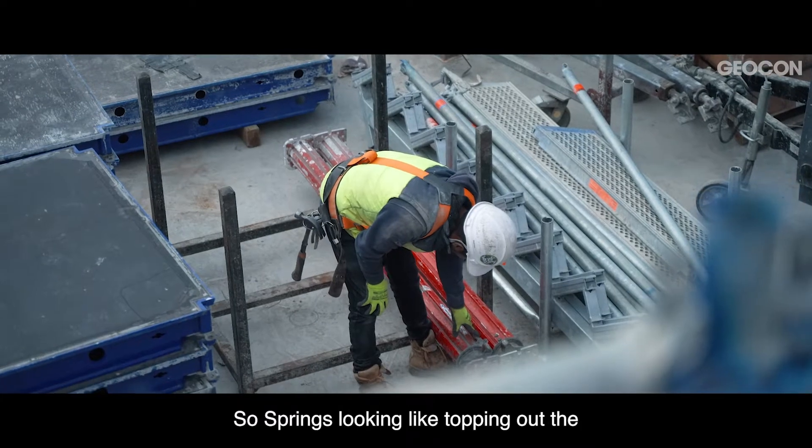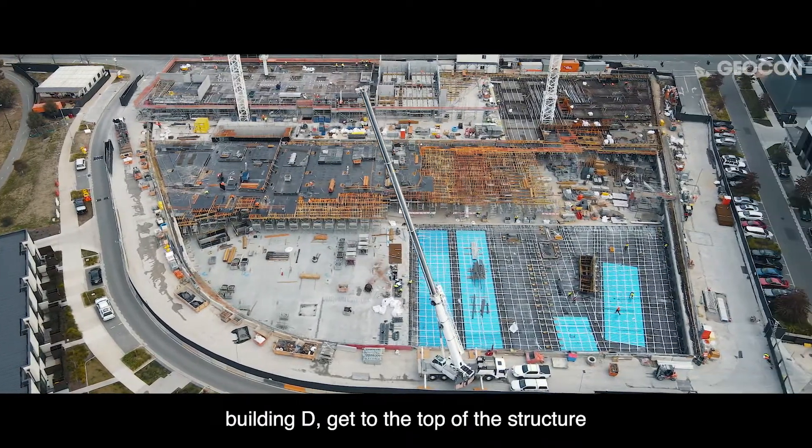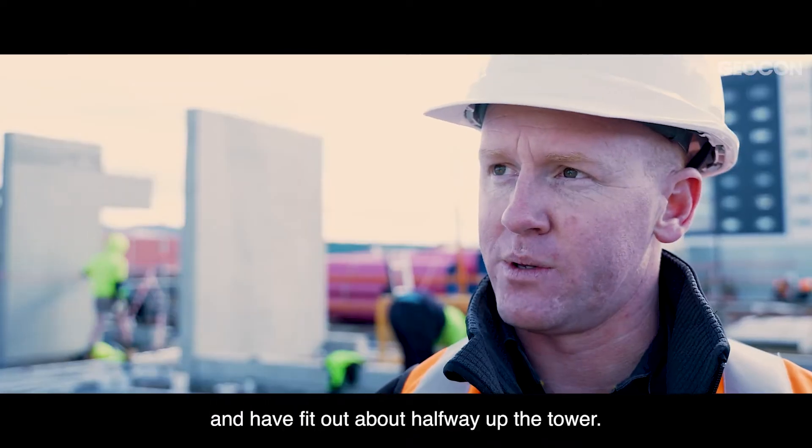Come spring, we're looking at topping out building D, getting to the top of the structure, and having fit out about halfway up the tower.